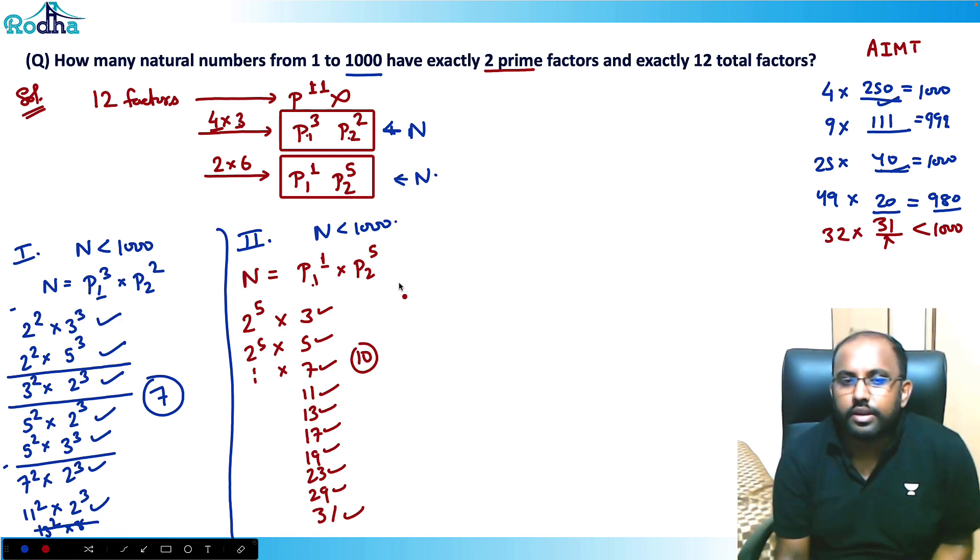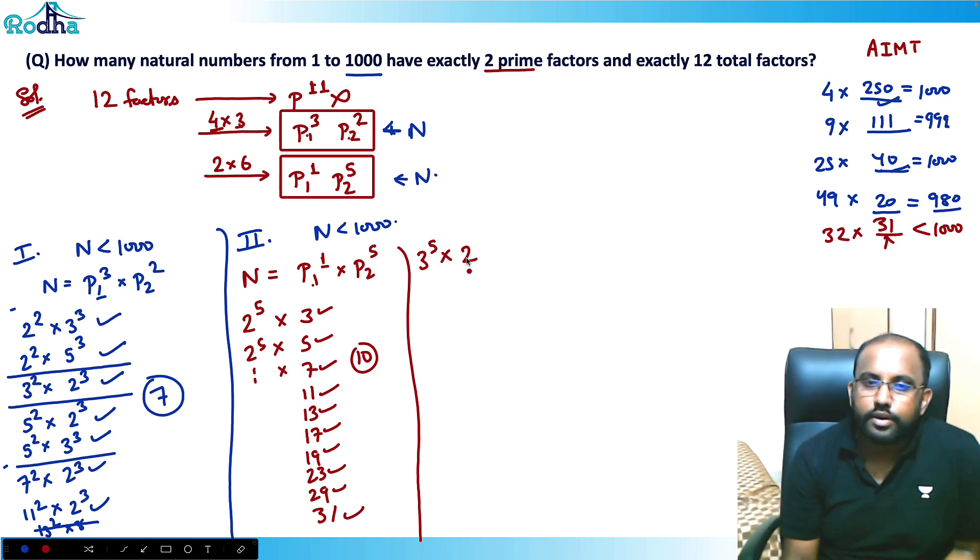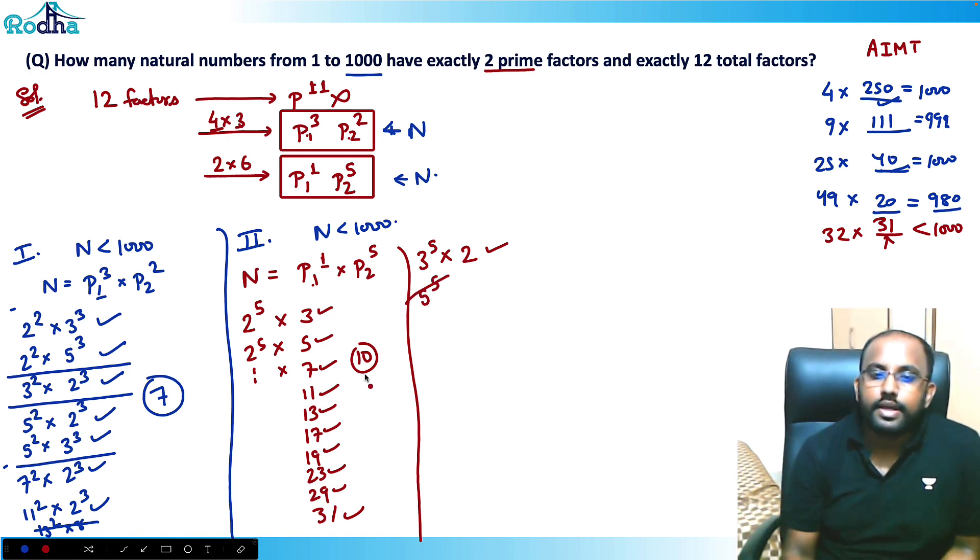For 3⁵=243: 243×2=486, fine. 243×5=1215, not possible. So only one number works here. For 5⁵, it exceeds 1000 already, so not possible. That gives 10+1=11 numbers in Case 2.